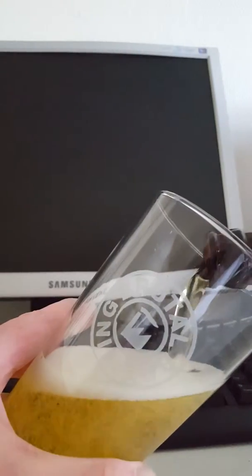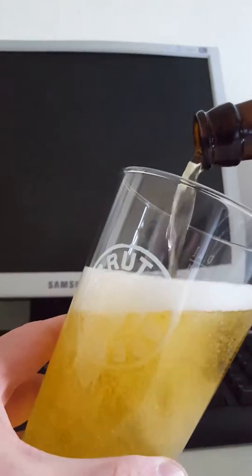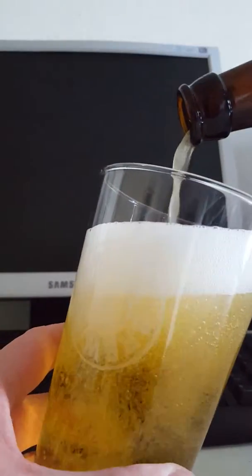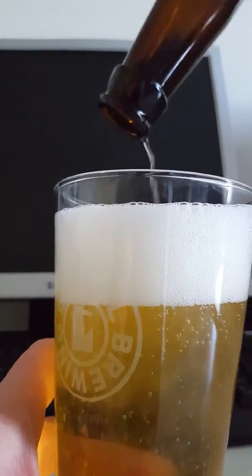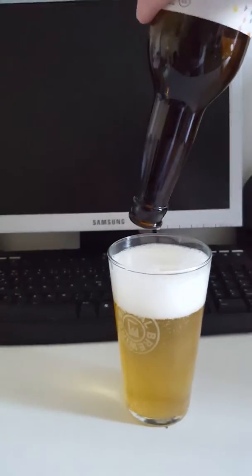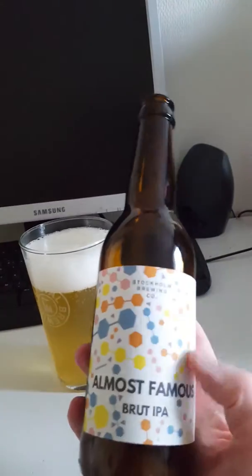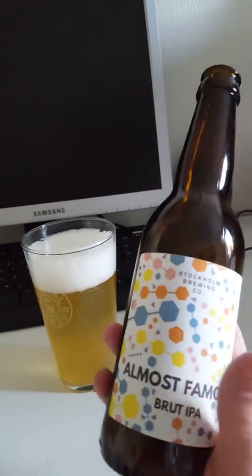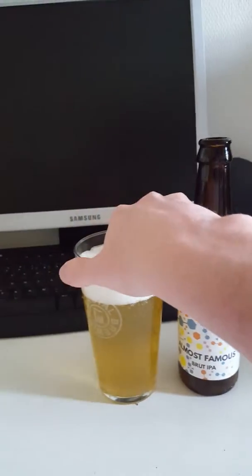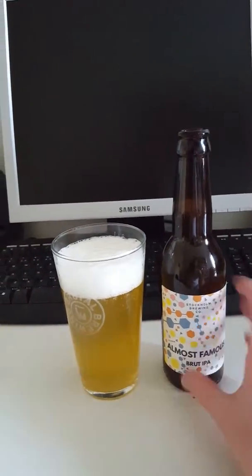I think I've only done one other Brut IPA on the channel — another Swedish one as well from Spike Brewery in Gothenburg, and that was a nice one. So this is my second one then, another Swedish beer from Stockholm Brewing Company. I have a couple of American Brut IPAs as well that I'll do later on.